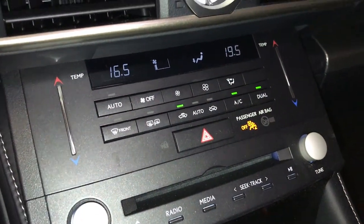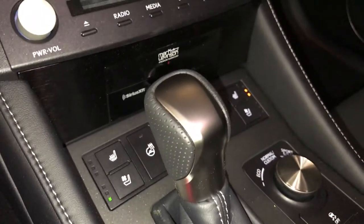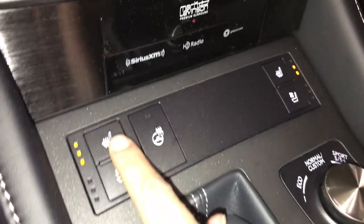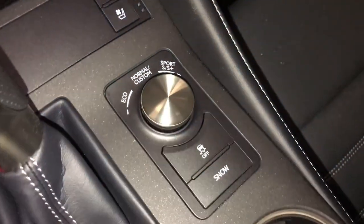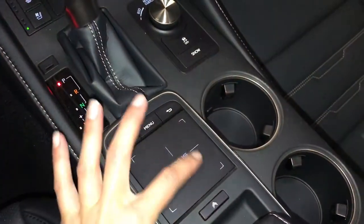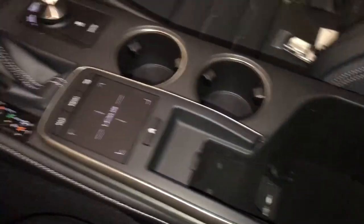Seatbelt indicator for the back seats, F-Sport leather shift knob, heated and ventilated front seats with three settings, heated steering wheel. There are your drive modes, vehicle stability control and snow mode, Lexus trackpad — this controls your display screen. Under your armrest: USB auxiliary, power outlet.